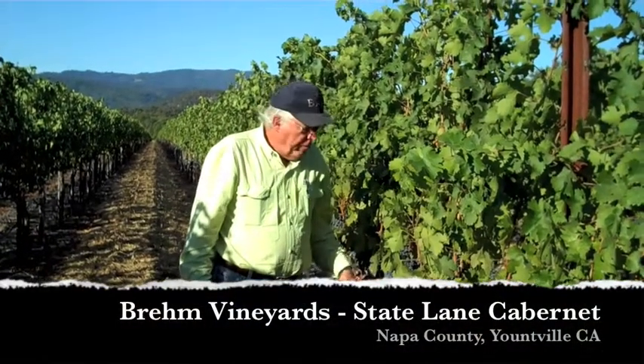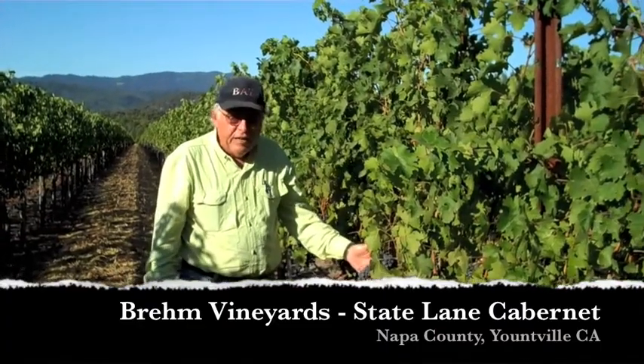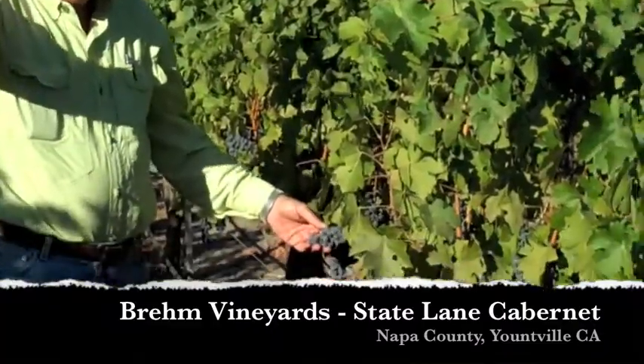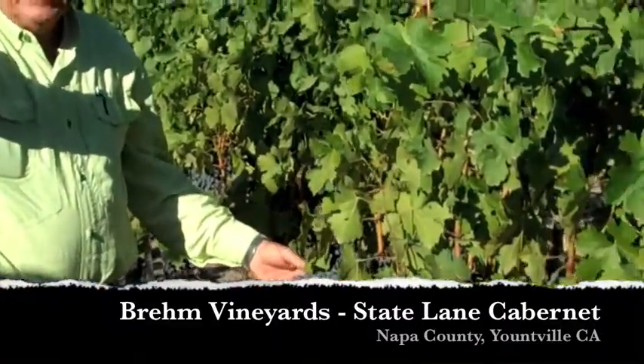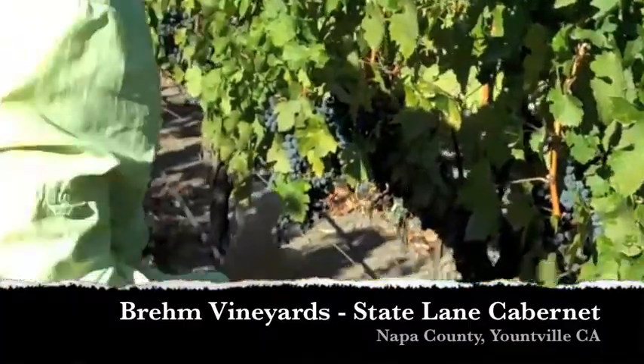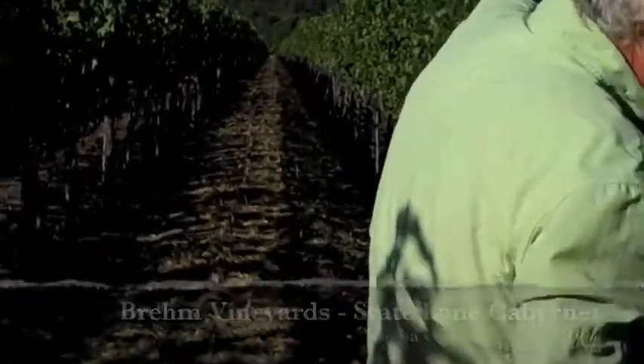Hello, I'm Peter Brehm from Brehm Vineyards and I wanted to show you our State Lane Cabernet Sauvignon. We're located just on the edge of the Staggs Leap District and if you look down the end of this row, there's a little park and there's the Napa River.